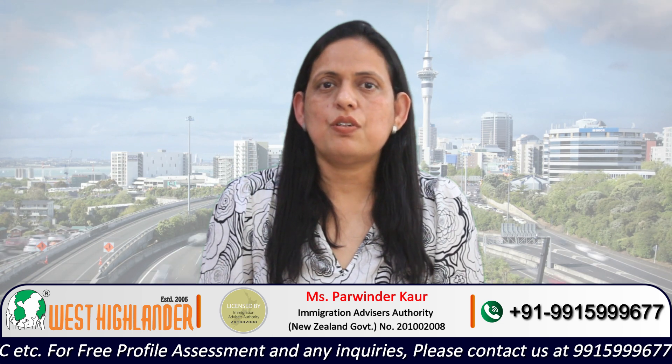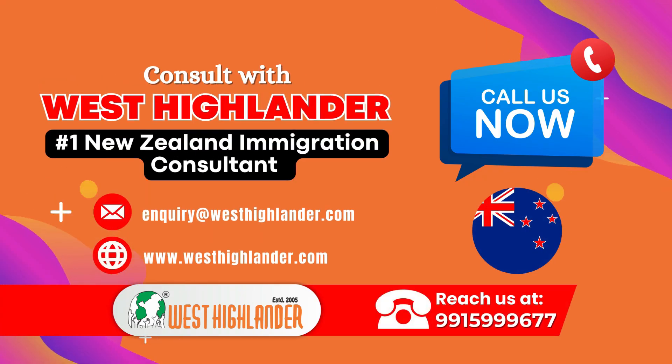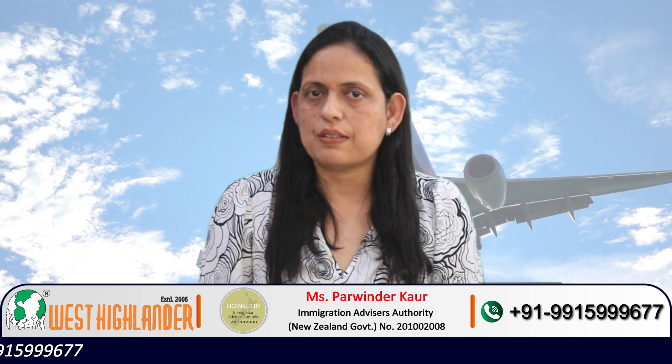Friends, I hope you find this video useful. For any query you may have about study in New Zealand, please contact West Highlander. We are a team of experienced and expert counselors who can help you throughout the process. Thank you.